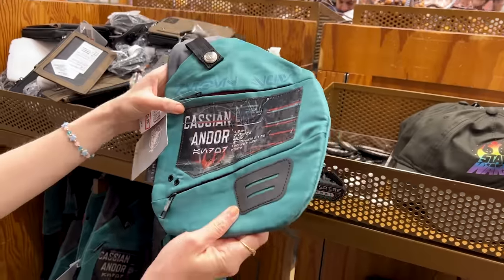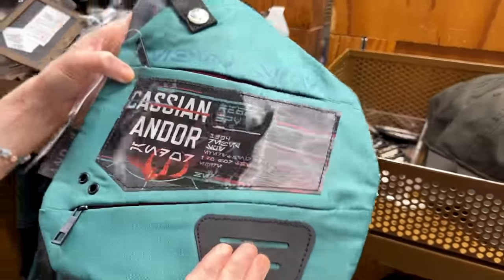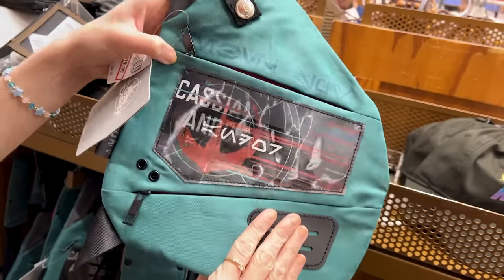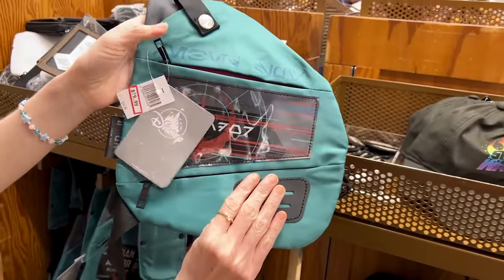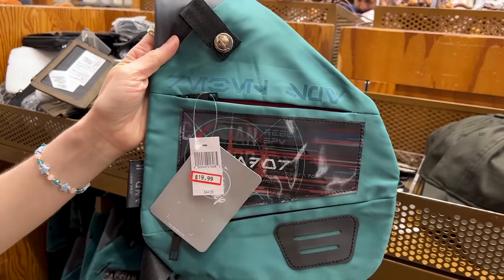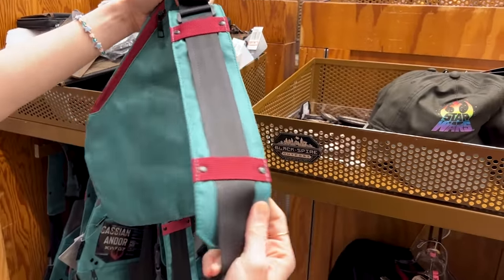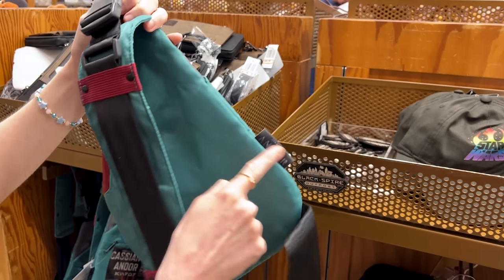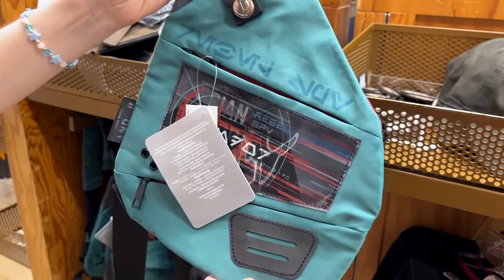An Andor crossbody backpack — it is a nylon material with a lenticular design that says 'Rebel Spy.' It has some airbrush detail and a teal color from this collection — I love the teal. What a thick strap. Here's the Andor logo. This one is $20 down from $45.